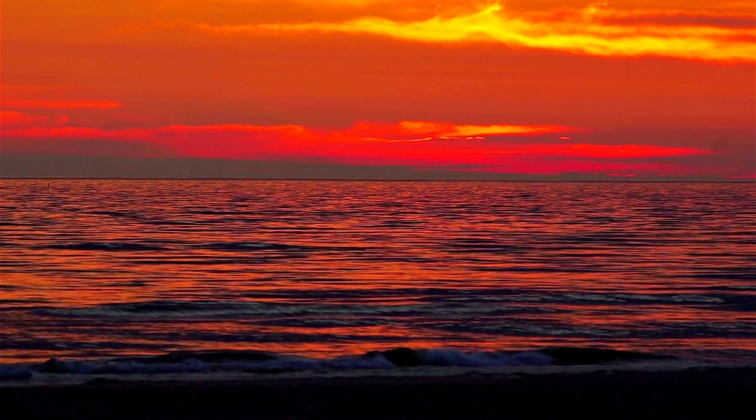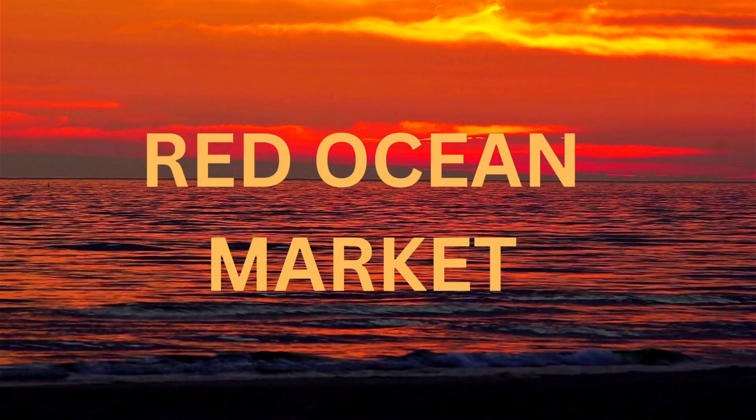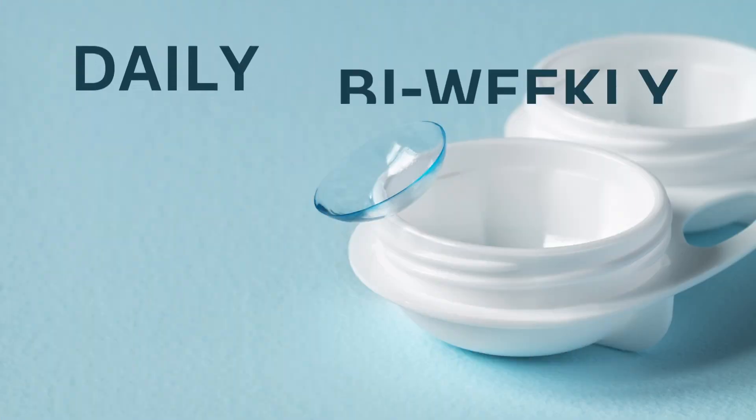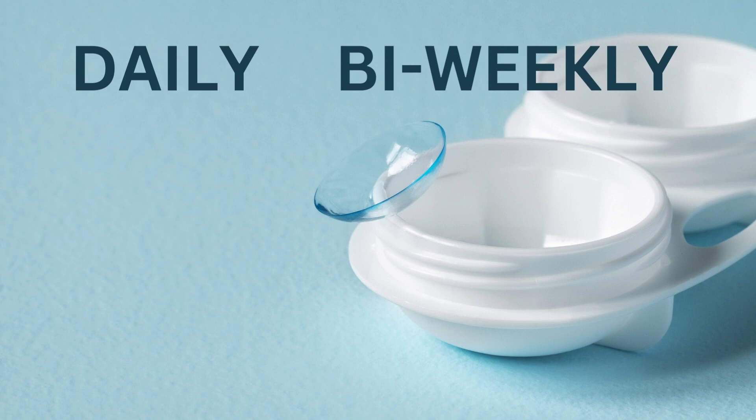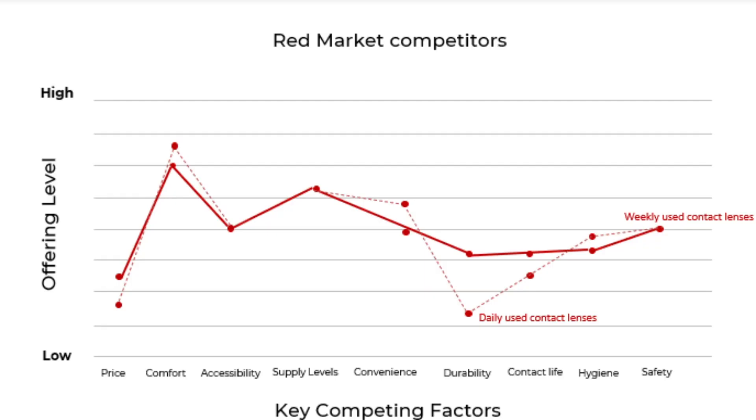The contact lens industry is extremely competitive, and therefore is a red ocean market. There are two common types of contacts: daily and bi-weekly or monthly contacts. These two types of contact lenses compete in many factors, including their comfort, convenience, and price. Take a look at our as-is strategy canvas. As you can see, the daily and weekly use contact lenses are competing in a very similar way, given their identical graphs. This tells us that these two types of contact lenses are focusing on matching and beating rivals instead of differentiating themselves from the competition.